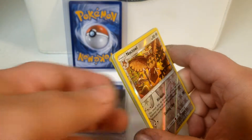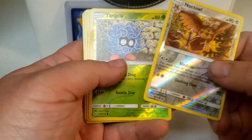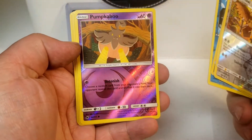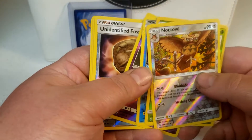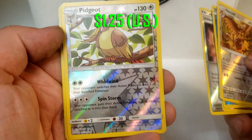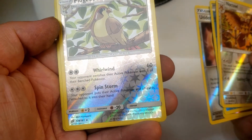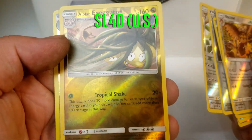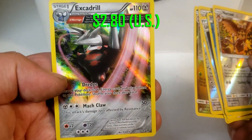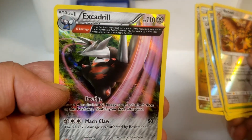So this we can see right away. Got reverse holo Noctowl, Tangela, Magikarp, Pumpkaboo — never heard of that one — an Unidentified Fossil. All reverse holos. Here's a rare reverse holo Pidgeot. Pretty nice. Alolan Exeggutor, reverse holo rare. And here's your holo rare Excadrill.